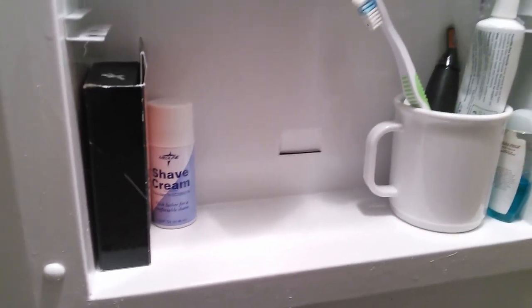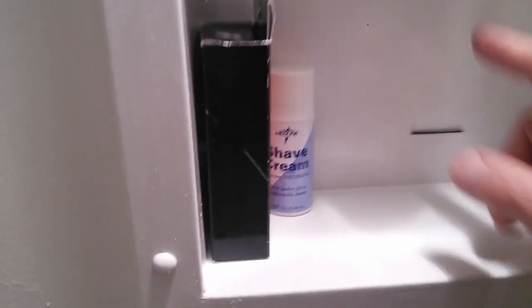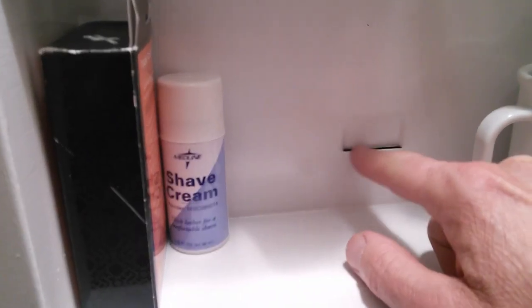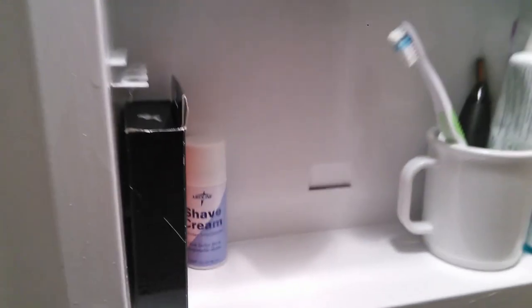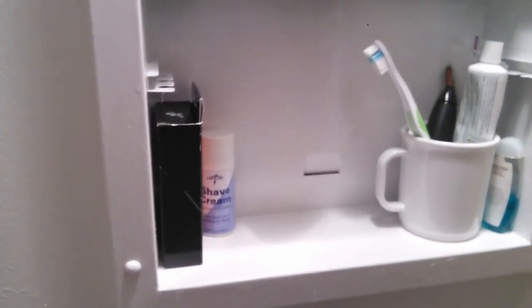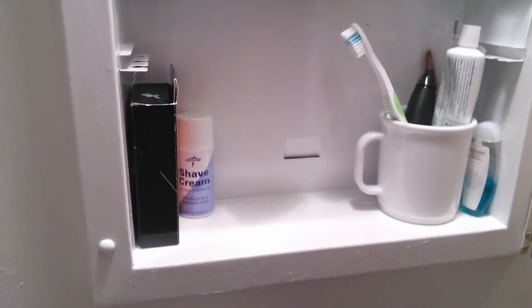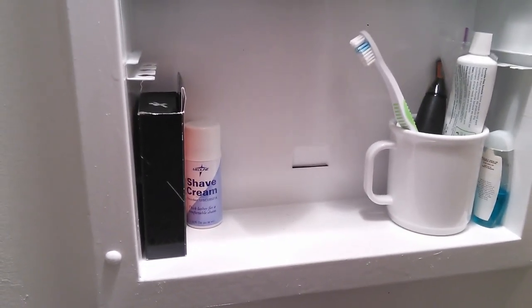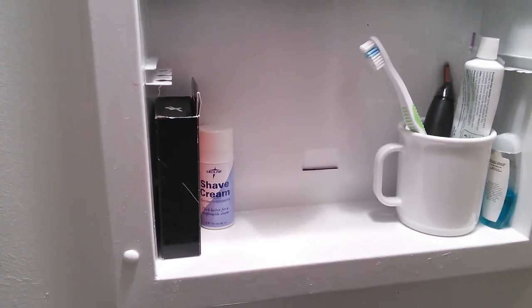If you're in an older home or you're thinking about buying an older home, look in the bathroom and check the medicine cabinets to see if you have one of these razor blade disposal slots. Thanks for watching, more videos to come. I really enjoy DE shaving and hope you enjoy these videos. Take care.